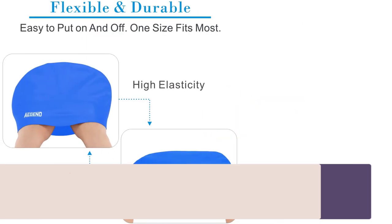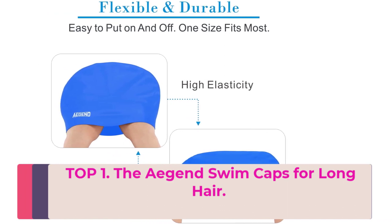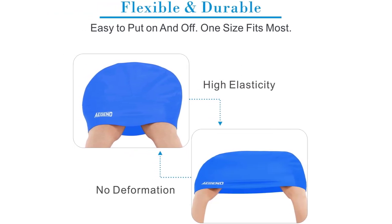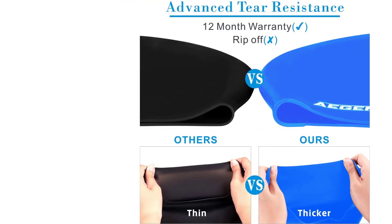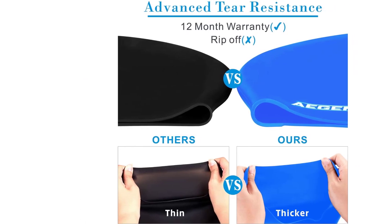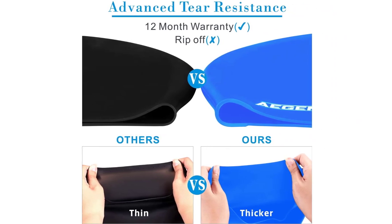Top 1: The E-Gen Swim Caps for Long Hair come in a pack of two and are designed to provide a comfortable and secure fit for swimmers with long hair. These caps are made of durable silicone material that is soft, lightweight, and easy to put on and take off, making them ideal for swimmers of all ages.